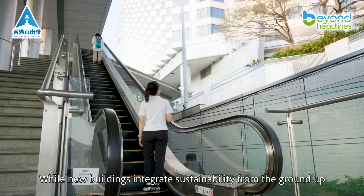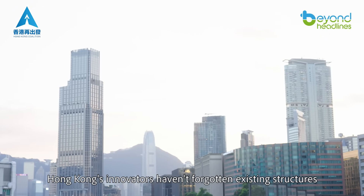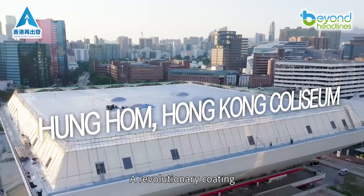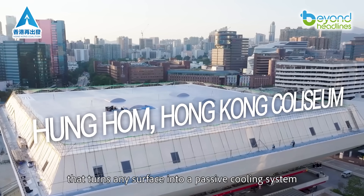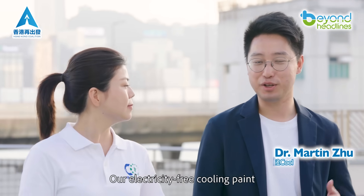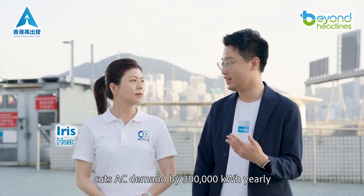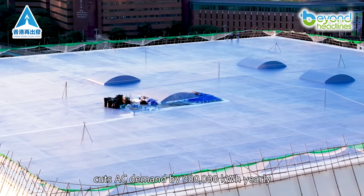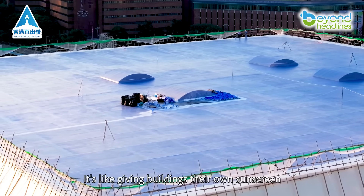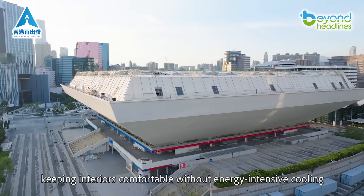While new buildings integrate sustainability from the ground up, Hong Kong's innovators haven't forgotten existing structures. The solution? A revolutionary coating that turns any surface into a passive cooling system. Our electricity-free cooling paint, already applied to the Colosseum's roof, cuts AC demand by 300,000 kilowatt-hours yearly. It's like giving buildings their own sunscreen, keeping interiors comfortable without energy-intensive cooling.